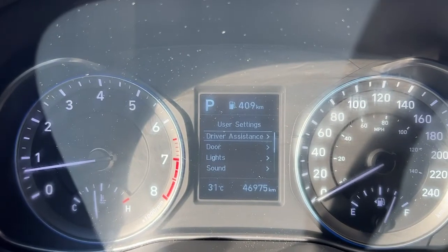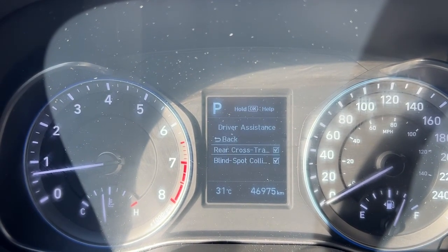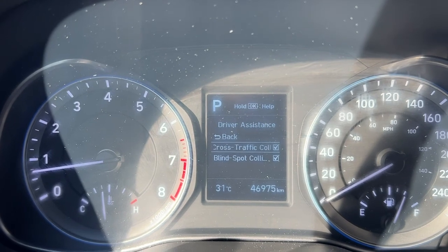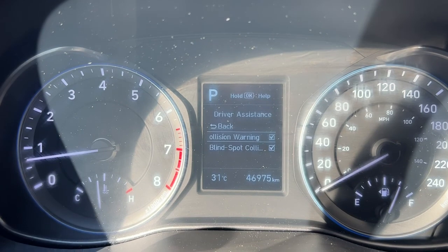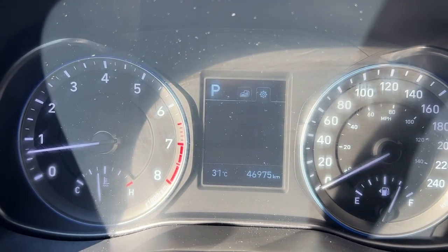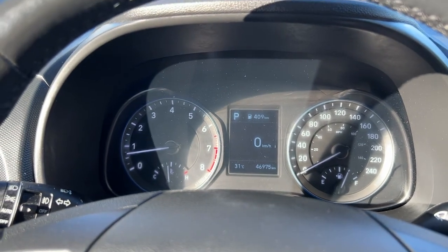Using those info buttons on the steering wheel, if we go into driver assist, for example, you can control your blind spot monitor as well as your rear cross traffic warning. You can also scroll through to get your trip meter, fuel economy, and pretty much everything you need to know.